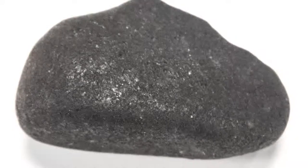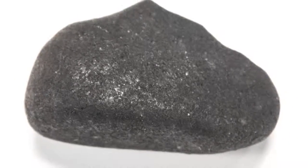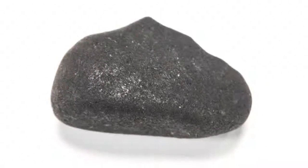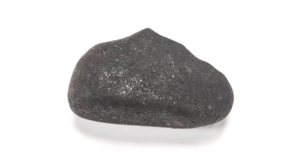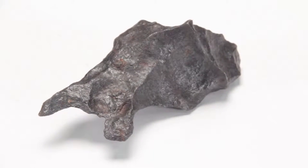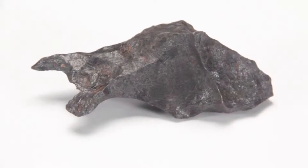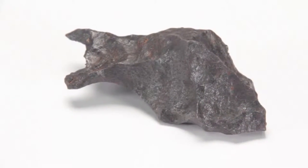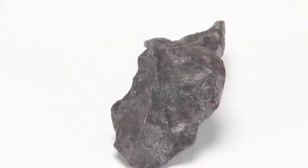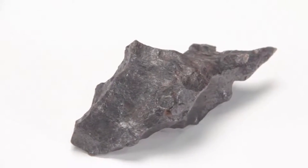Third, does the rock look like it's been shaped as it came through the atmosphere? This is called aerodynamic shaping and is due to the debris's vast atmospheric flight. Fourth, does the rock have pits or look like someone put thumbprints into wet clay or play-doh? These thumbprints, called regmaglyphs, are also due to the debris's entry in flight through the atmosphere.